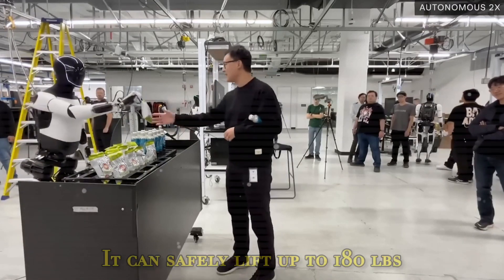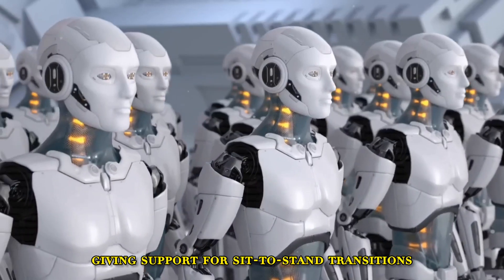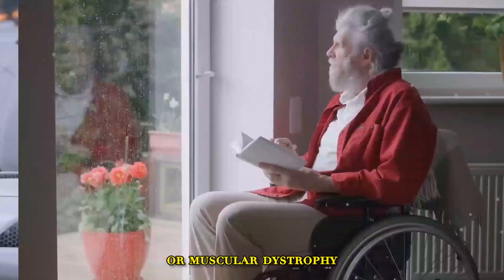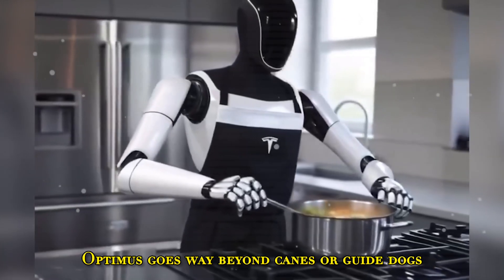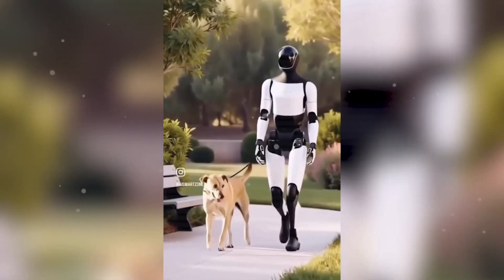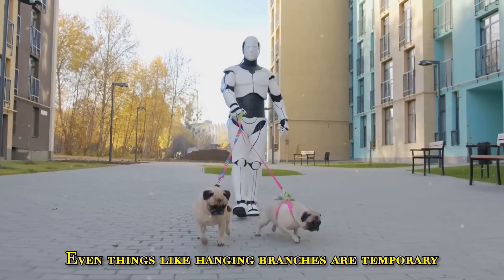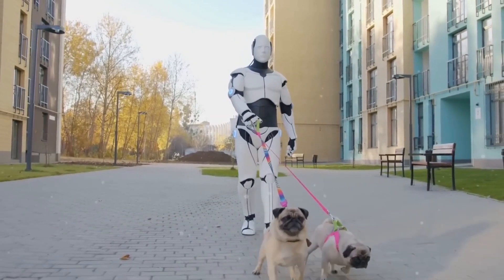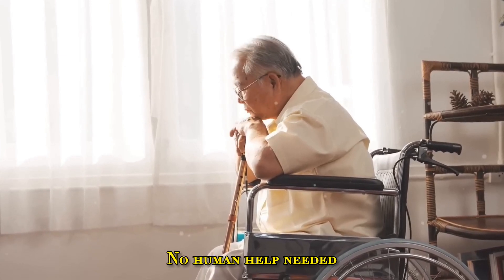Need help standing? It can safely lift up to 180 lbs, giving support for sit-to-stand transitions. That's huge for people with Parkinson's, arthritis, or muscular dystrophy. And for the blind or visually impaired, Optimus goes way beyond canes or guide dogs. It uses LiDAR and computer vision to navigate with 97.3% obstacle detection accuracy — even things like hanging branches or temporary barriers that most guide dogs can't anticipate. That means 3.4 extra hours a day of solo, independent activity. No human help needed.